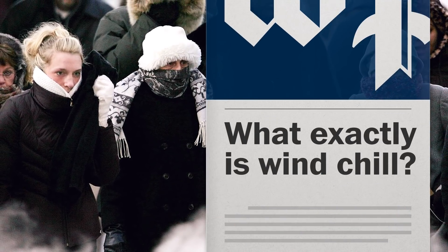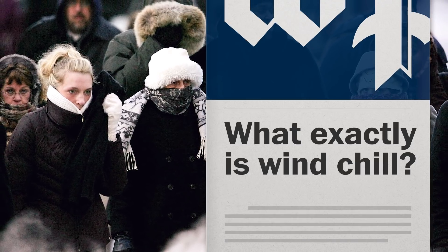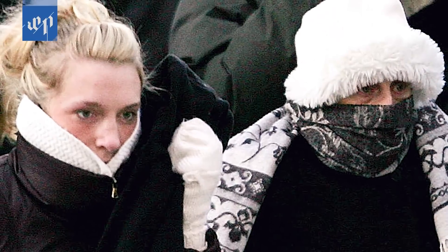The forecast says it's going to be 30 degrees, but when you go outside the air cuts like a knife. It feels more like the single digits. And why does it feel so cold? It's actually because of the wind.